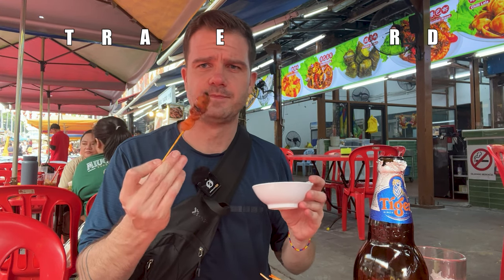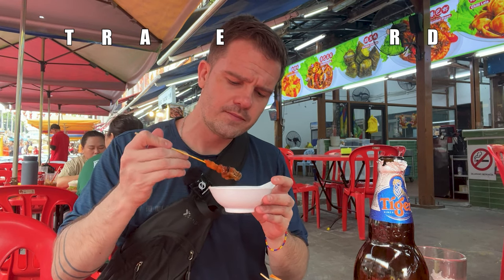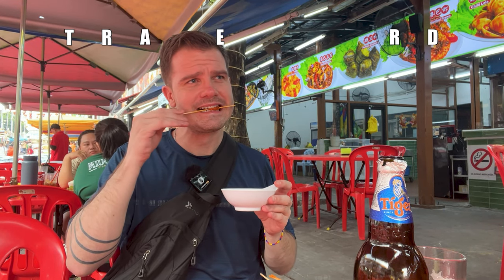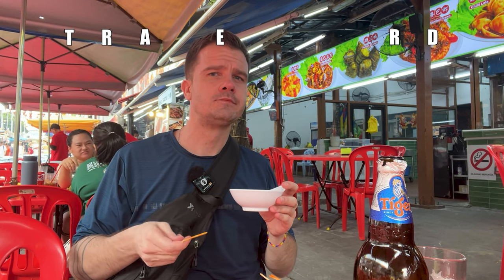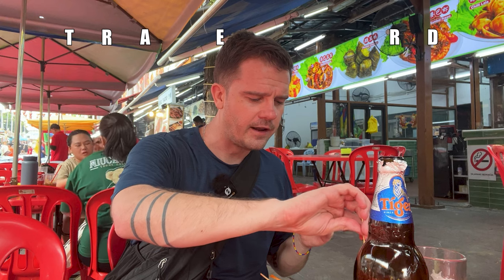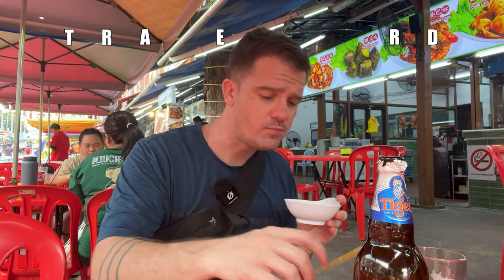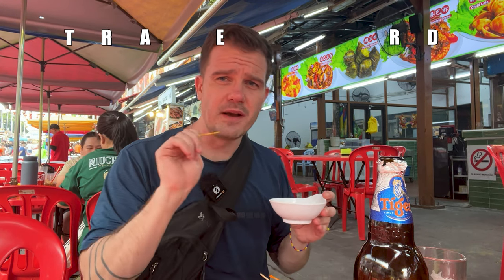Let's see how the chicken is — with the sauce. Very good. And you can dip your vegetables in it too. Good choice.